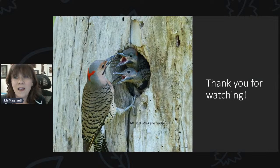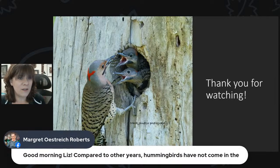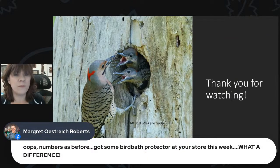Looking at some comments — Margaret says hummingbirds have not come in numbers as before compared to other years, and she picked up bird bath protector at the store this week and it made a big difference. Bird bath maintenance in summer can be tough with all kinds of pollen and debris falling in. We have brushes and cleaners, but we also have something called bird bath protector — it's a liquid enzyme. You put a small capful in your bird bath when you refill it and it helps break down the gunk and keeps the water clearer longer.